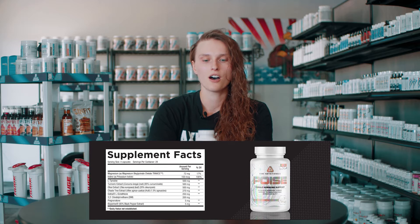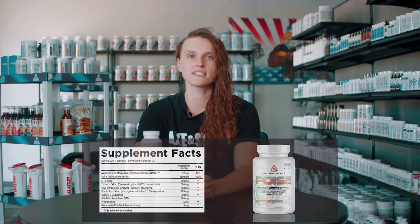It works with a bunch of different ingredients and they didn't skimp on any dosage on any of them. It's super high dose, so I'm going to break down the panel on Poise and give you a rundown of what the ingredients do.